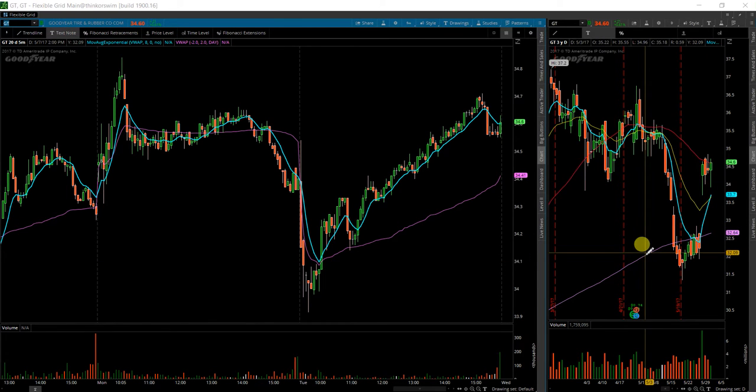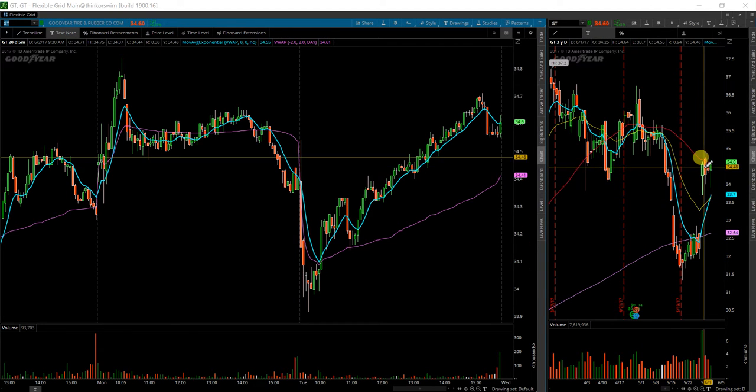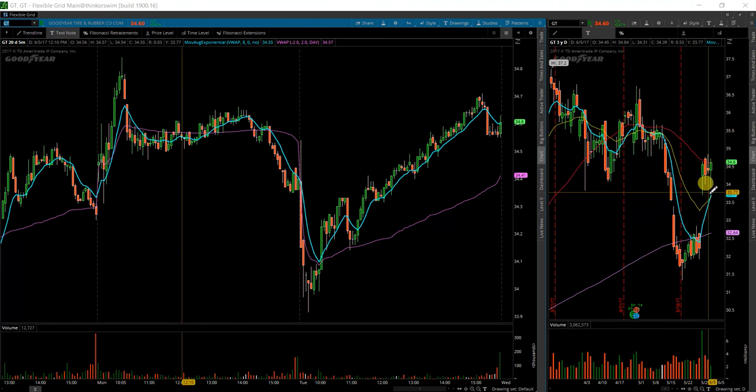Alright, next up here is GT. This is Goodyear Tire and Rubber. The last time I had this one on my scan list, no trade was actually triggered. It was on this hammer candle over here. Now we're back up to the same level.